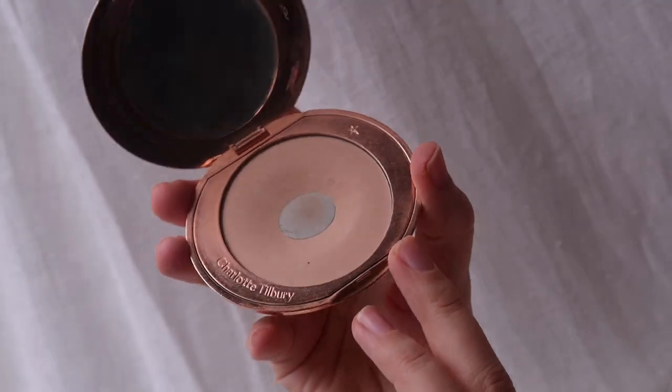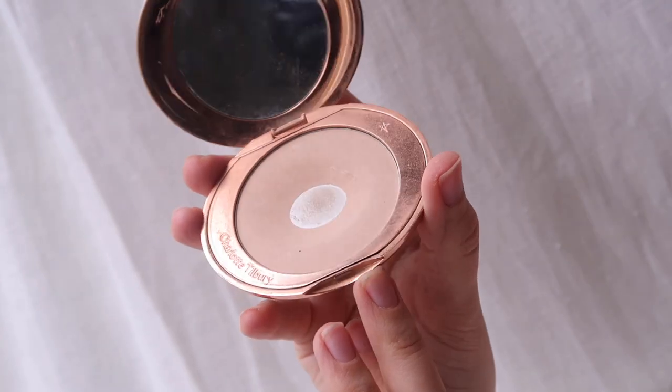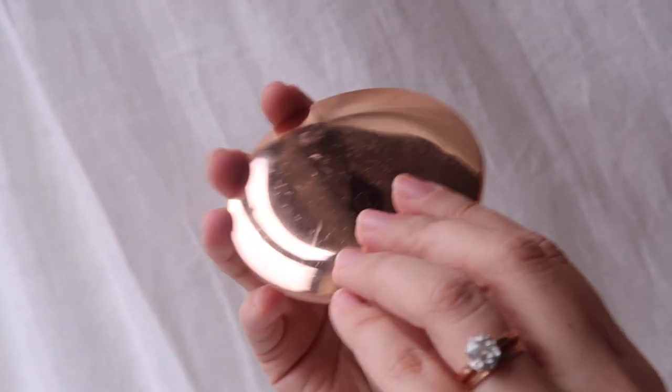Powder — I don't tend to use powder that often unless I'm filming or going on a shoot and need my makeup to last all day. The only one I own and would recommend is the Charlotte Tilbury Airbrush Flawless Finish Powder. I love it because you can barely see it on the skin. I use a tiny fluffy brush and press it into the areas where I need to set my makeup: under my eyes, around my nose, and on my chin or any spots. A very lightweight, beautiful powder.